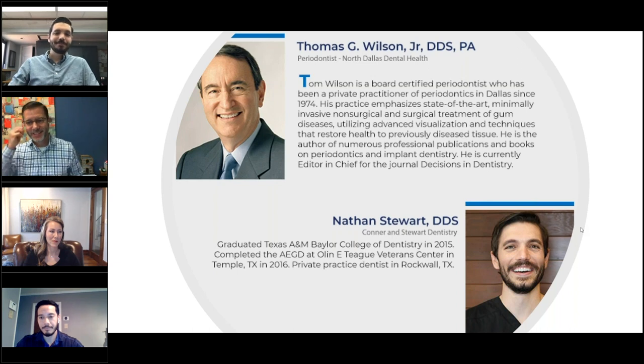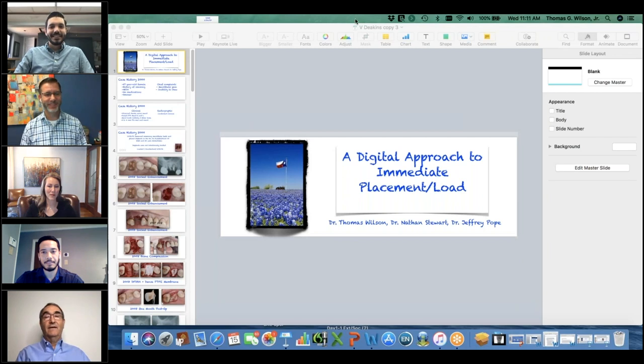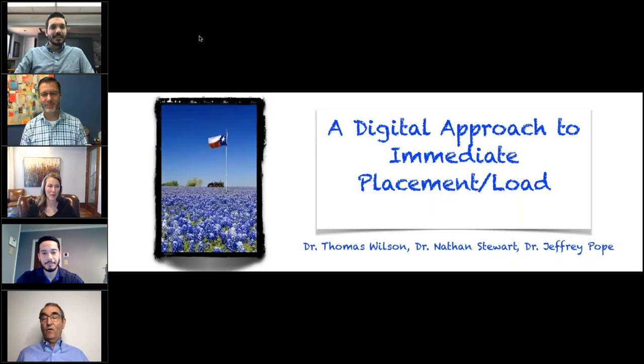Good morning from Dallas. I'm about to do the hardest thing I'll do today — switch over my slides. Let me make sure I've done that correctly. Go back over here, go to play. According to my screen, you're seeing my slides. I hope you are. Welcome, we're really looking forward to today.